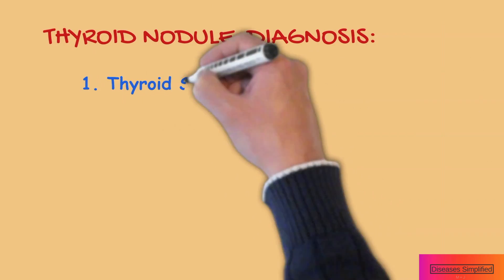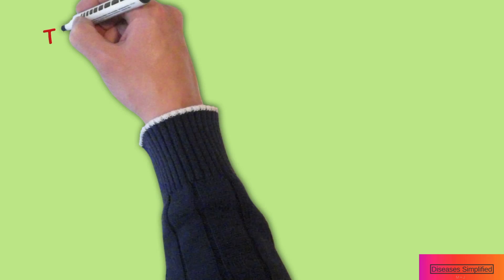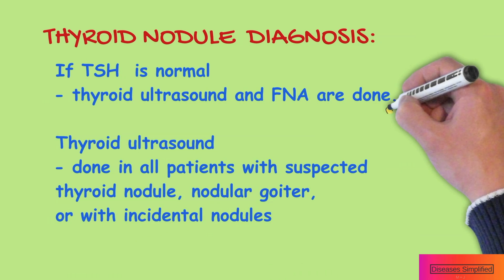There are several tests to evaluate thyroid nodules. Thyroid-stimulating hormone, also called TSH, is measured with a blood test. If the TSH level is normal, then thyroid ultrasound and fine needle aspiration biopsy, also called FNA, are done.